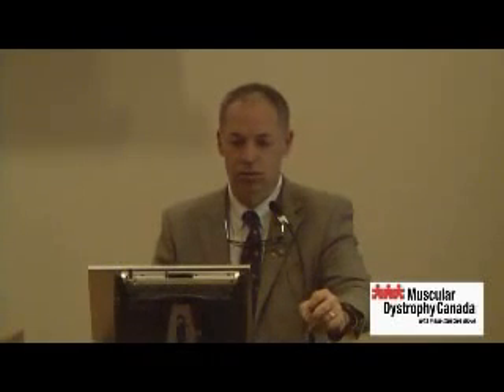So at stage four, respiratory support may have to be provided 24 hours a day. A tracheostomy may be advised in many jurisdictions, but I would strongly suggest that mouthpiece ventilation be considered first. This is done using a chair-mounted volume ventilator.